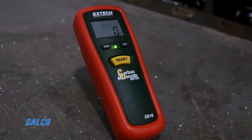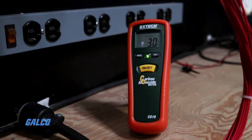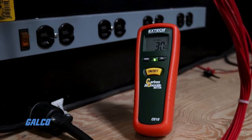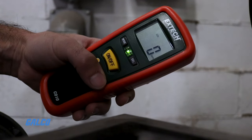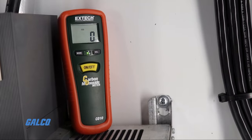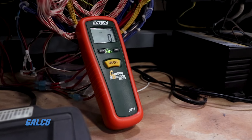The built-in audible indicator begins increasing in tone at 35 ppm until 200 ppm, where the alarm will sound continuously. The stabilized electrochemical gas-specific sensor increases response time with a resolution of 1 ppm, accurate within 5% or 10 ppm, whichever is greater.